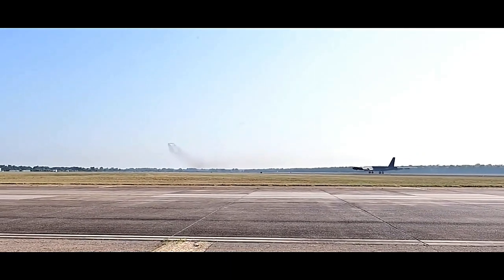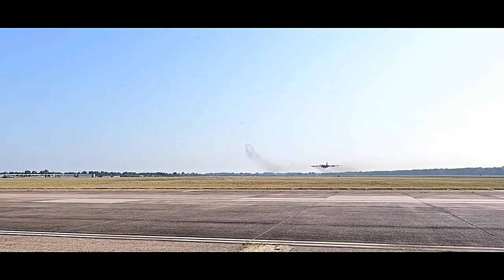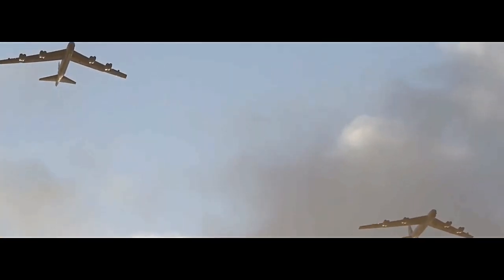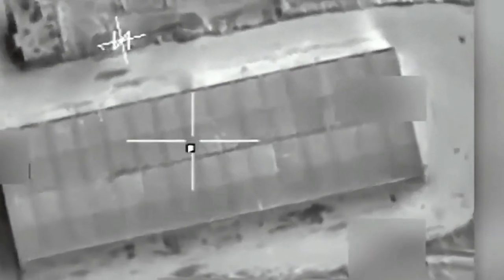The B-52 was originally developed by Boeing in the late 1940s to replace the B-36 Peacemaker as the primary strategic bomber for the USAF. It first took flight in 1952 and has since undergone numerous upgrades to maintain its relevance on the battlefield. Its distinctive design features a swept-wing configuration, eight powerful jet engines, and a length of over 159 feet, making it one of the largest aircraft in the world.